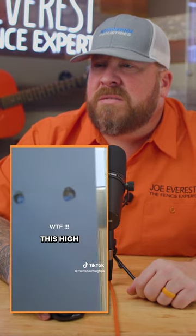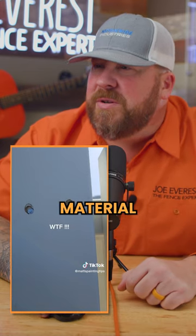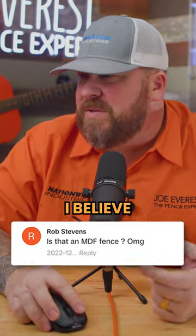Over there is this high quality building. I'm curious as to what this material is. It doesn't look like wood fence pickets. Looks like maybe MDF or something. I believe I saw that in the comments — MDF fences. Are those a thing?